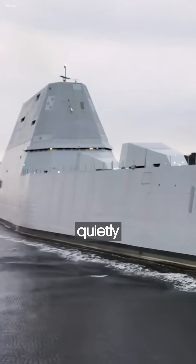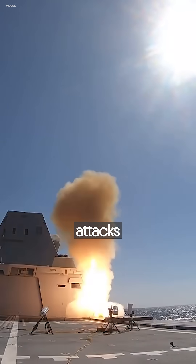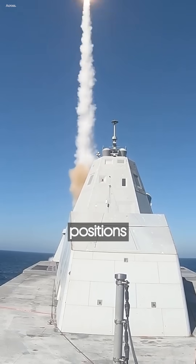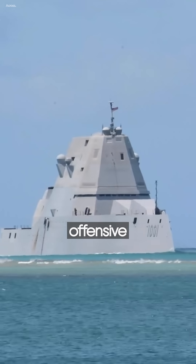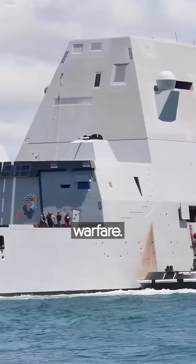Eluding radar, quietly sailing into enemy territory, and launching long-range precision attacks from less detectable positions, to depict how stealthy offensive surface destroyers could transform modern maritime warfare.